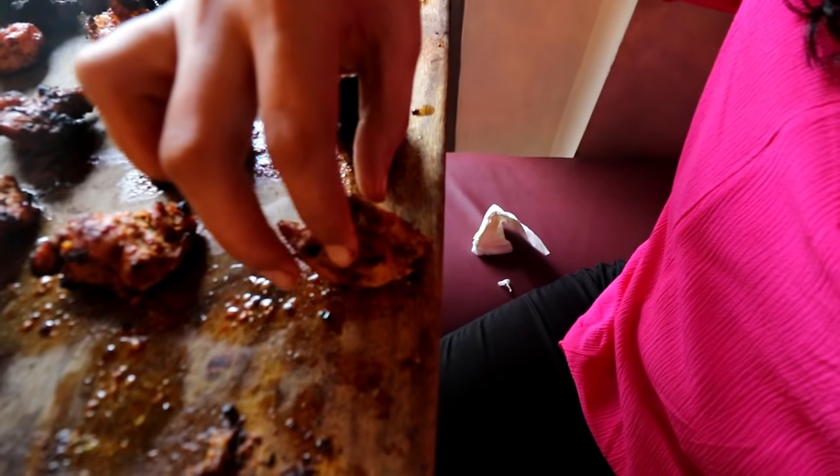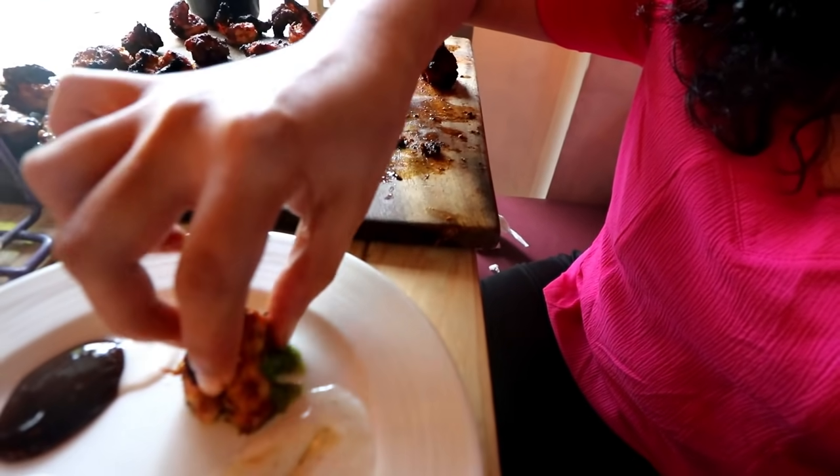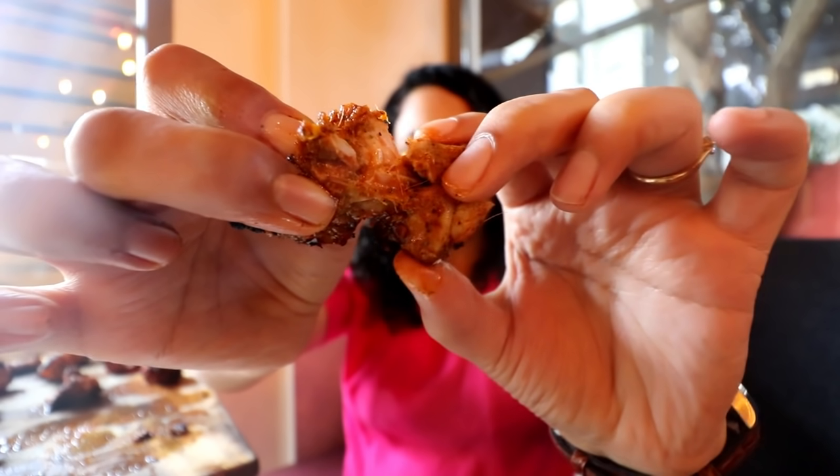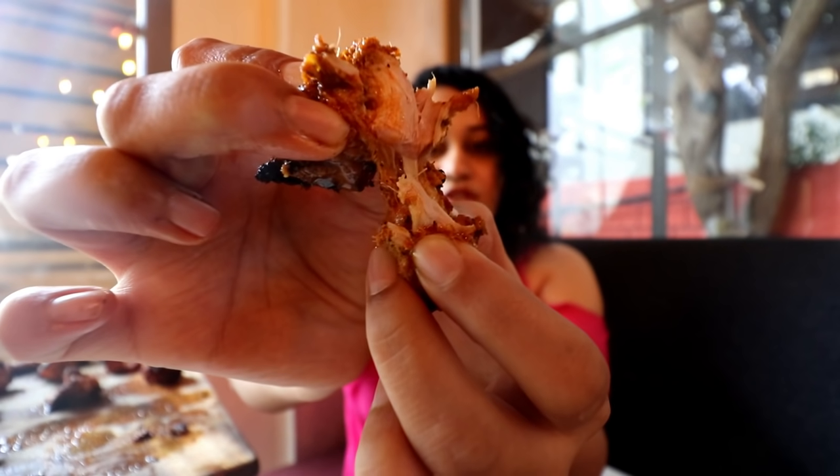The next one I'm going for is the chicken tikka and I'm going to try this with the green chutney. The mint is so forthcoming and so strong. The chicken tikka is so tender and so juicy - look at that, it's so amazingly cooked. It is so well marinated, which makes it just so tender and soft that I hardly have to chew. It actually has a lot of ginger used in the grilled chicken tikka. So good.